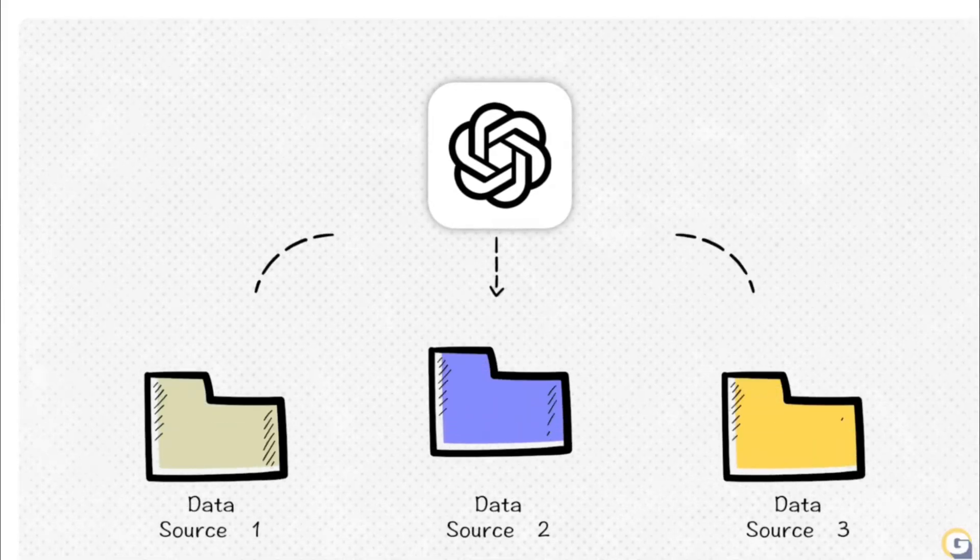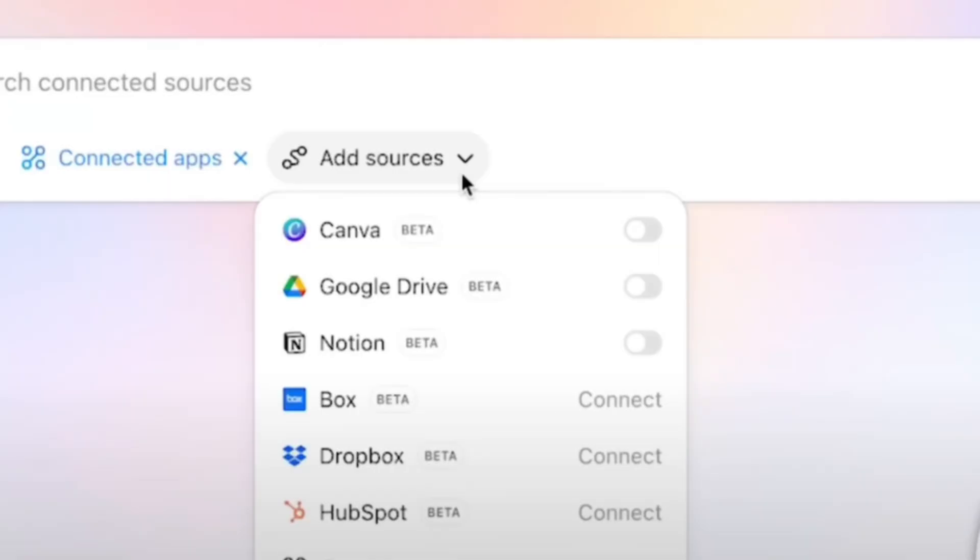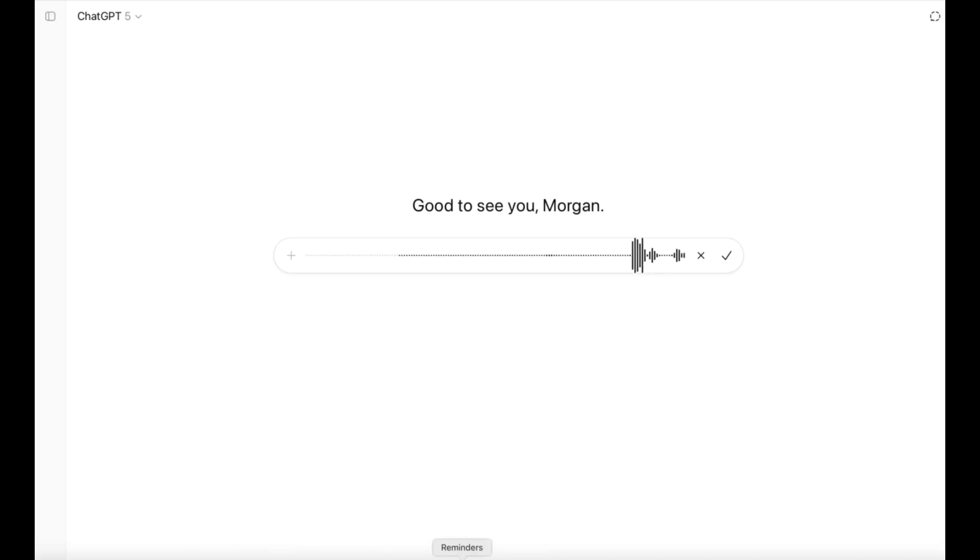Here are three ways to capitalize on ChatGPT 5. Number one, use it as a workflow assistant to handle research, reports, and scheduling. Number two, train it on your brand voice so it can handle customer replies and proposals for you. Number three, use advanced voice mode to enable hands-free, natural-sounding conversations with emotional awareness and adaptive tone.